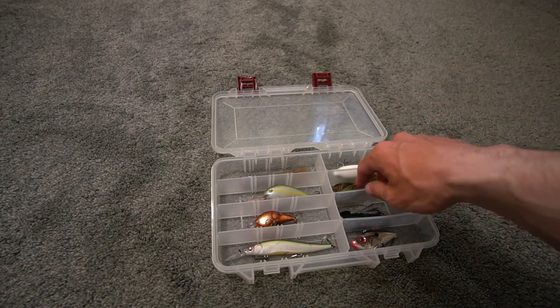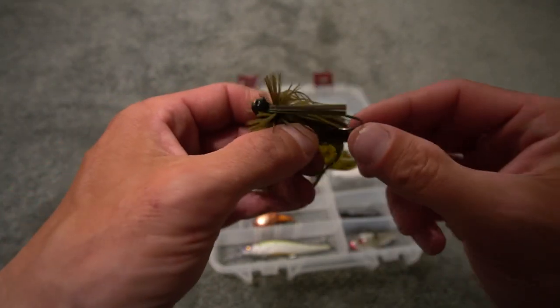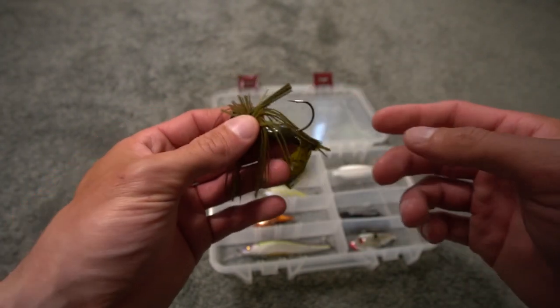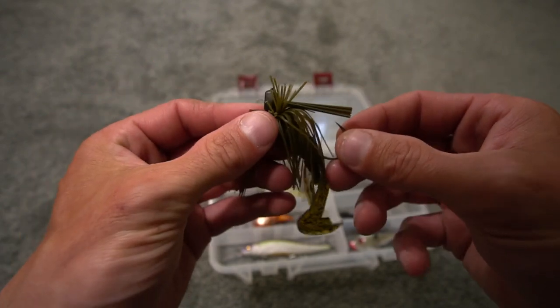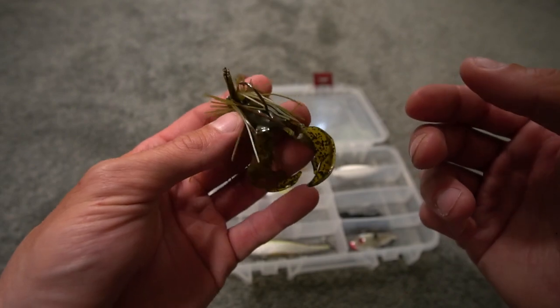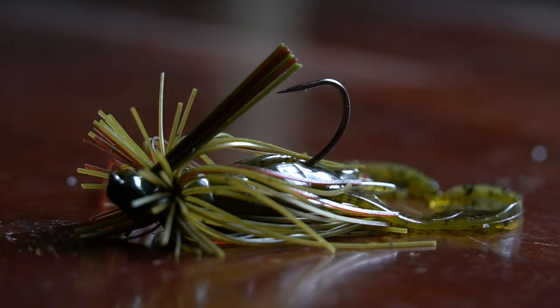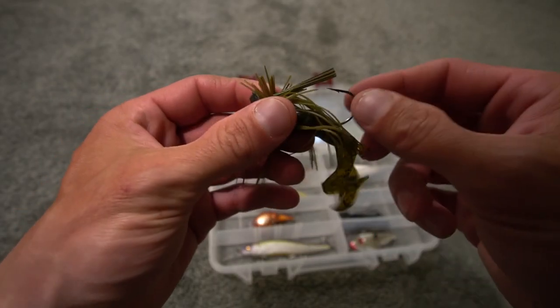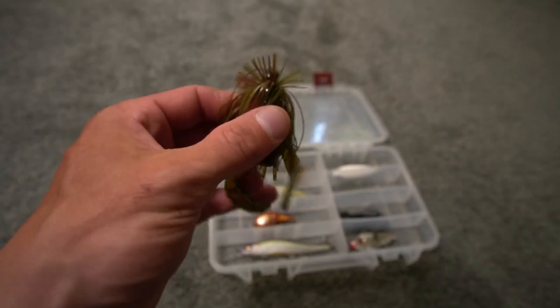Moving on to another bottom bait — a quarter-ounce Little Juicy jig with a Rage Craw trailer. The cool thing I really like about this jig is it's caught two-, three-, and four-pound bass and 30- to 40-inch pike, and the hook guard is not completely destroyed — the bait is still good to go. I've fished it with a Craw and Craw or Rage Craw trailer. I have a video coming up where I fish this in 16 and 20 feet of water on a quarter-ounce with 20-pound test. Green pumpkin is always an amazing color for a jig.